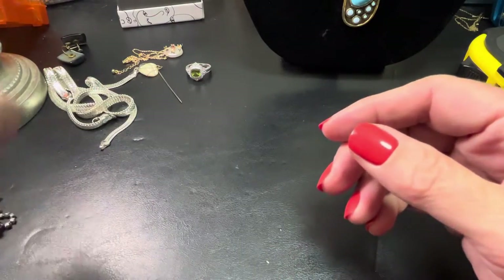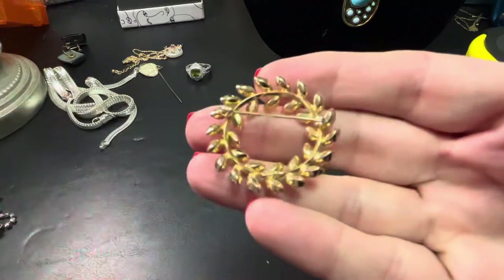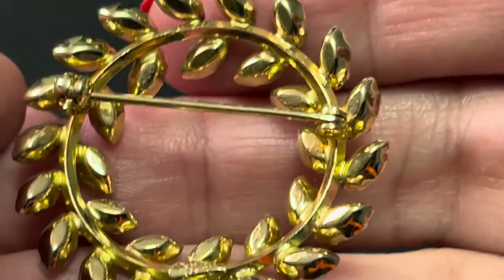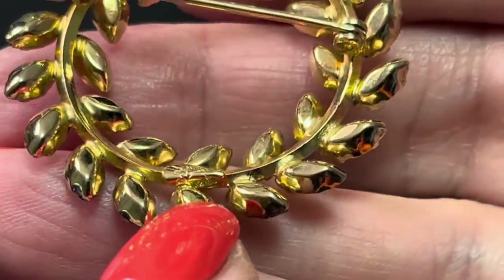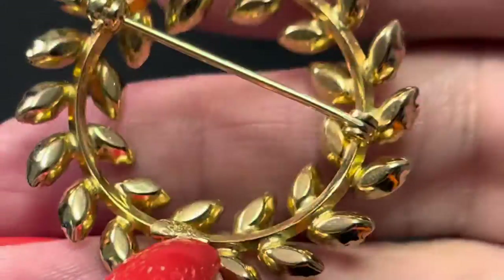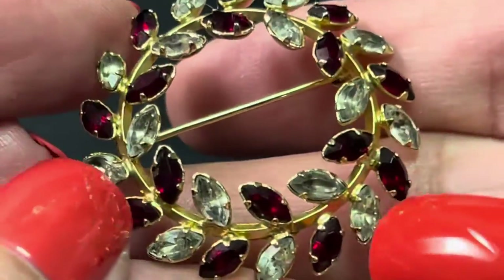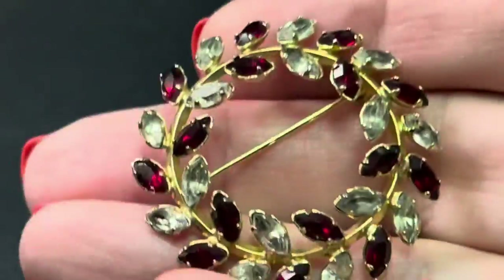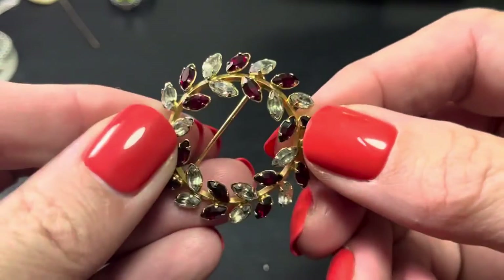Then we have this beauty — this could be Christmas, this could be anything, whatever you want it to be. This is made by Star. It's got a cartouche there that's kind of smooshed, but some of them are a little bit darker right here, yet it's still gorgeous. This would be $18.